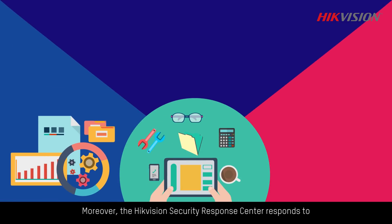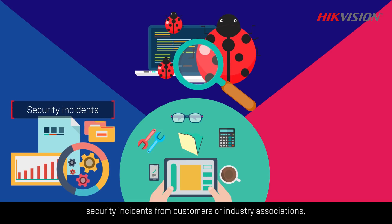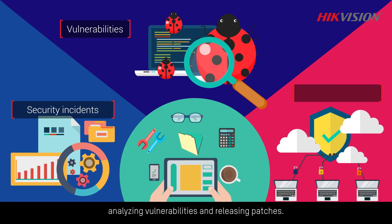Moreover, the Hikvision Security Response Center responds to security incidents from customers or industry associations, analyzing vulnerabilities and releasing patches.